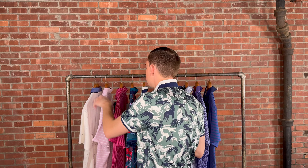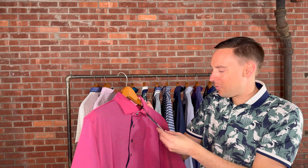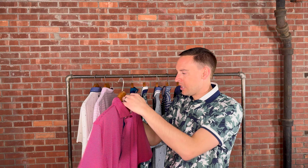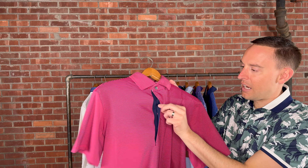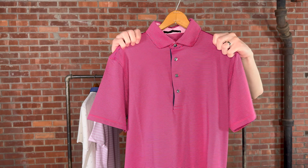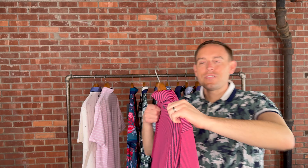Here we have the Ceramic — a striped polo that we bring in lots of different colors. This color is called Torch, and it retails for $98. It just has the accent of navy in the placket. Sizes medium through extra extra large.